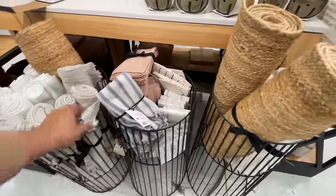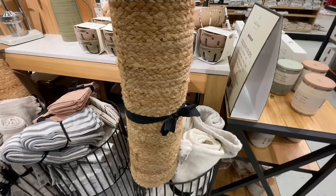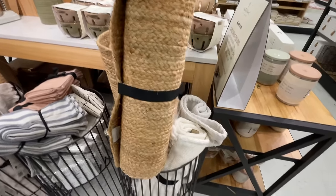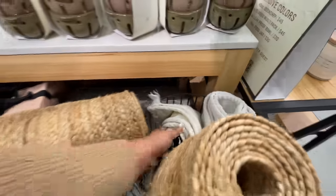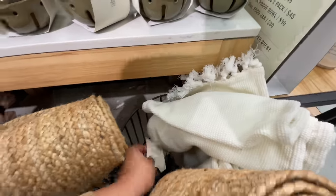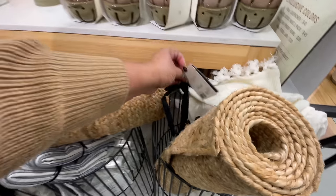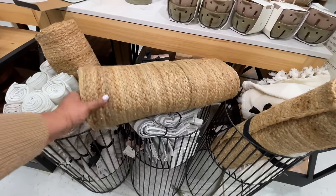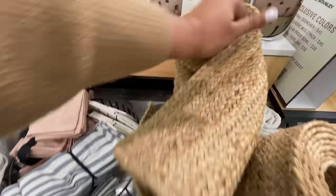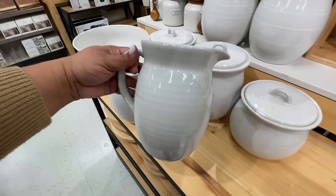The berries by the way. And what are they — strainers? Colanders. Do you see this right here? I kid you not, I thought it was a rug. It is $20, which is a great price point because look at how huge this runner is. This is a table runner, guys. I couldn't believe it. It's huge, definitely extra wide.